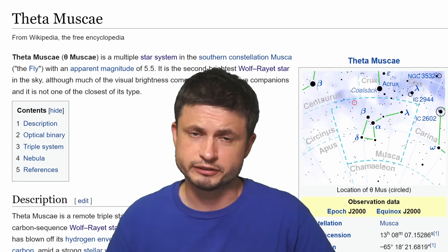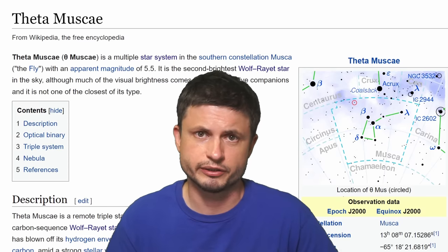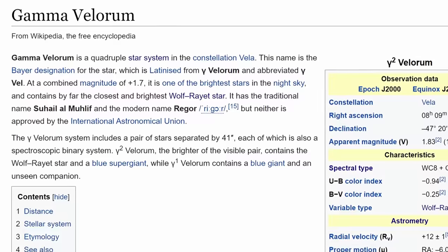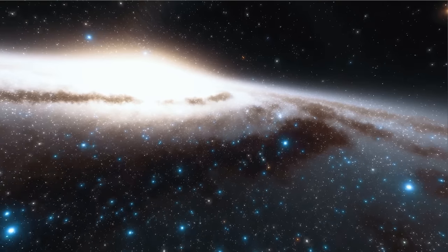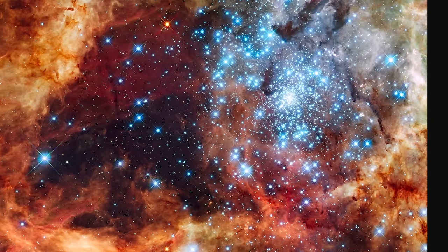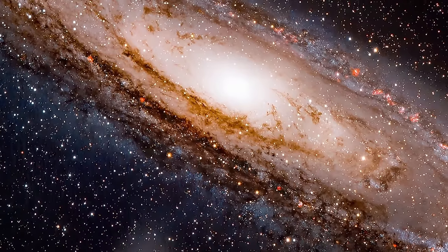These stars are so bright that at least two of them are actually visible in the night skies without the use of any telescopes, despite the fact that one of them is at least a thousand light years away from us. As of today, at least 500 such stars are known to us in the Milky Way galaxy, but less than a thousand in the local group of galaxies. For example, there are approximately 160 of them in the Magellanic Clouds and about 150 in the Andromeda galaxy. They're very common in starburst galaxies and also in specific types known as Wolf-Rayet galaxies.